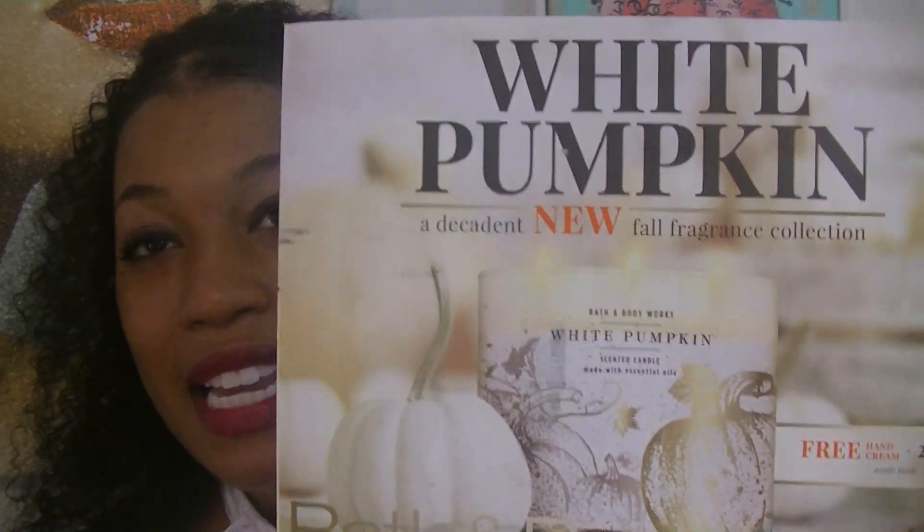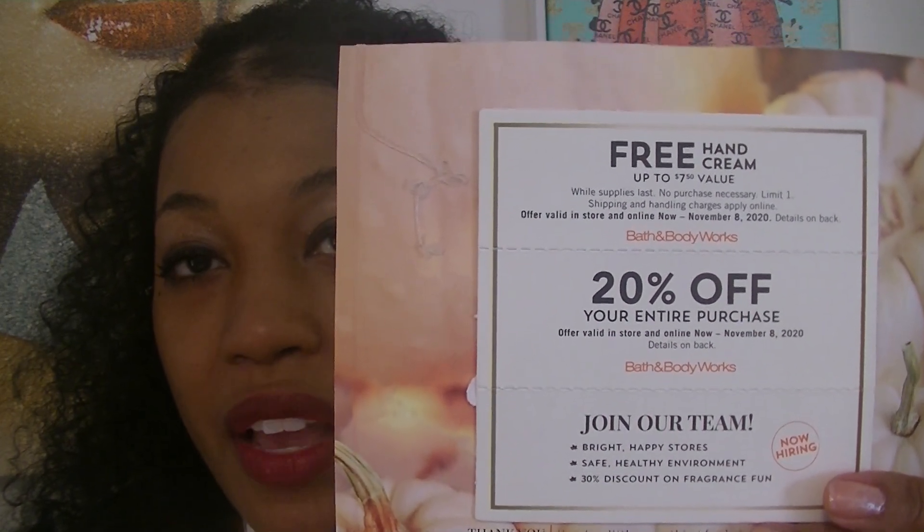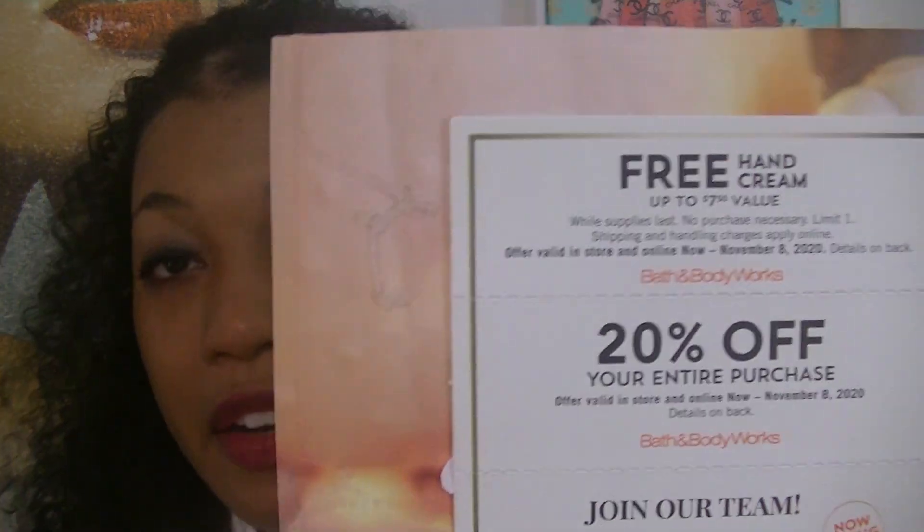So this is what it looks like. It's got the white pumpkin candle featured on the front and two coupons — a 20% off, which is typical, and then for your free item, it's a free hand cream up to $7.50 value, which is only one ounce. So this coupon is no longer any free item up to $7.50 value, but what I do like about it is there is no purchase necessary and you can actually use this until November 8th.